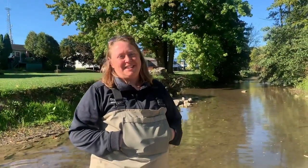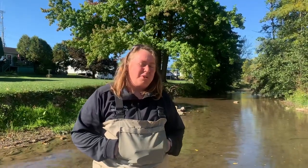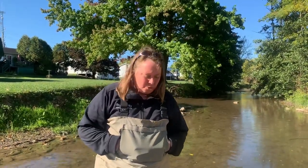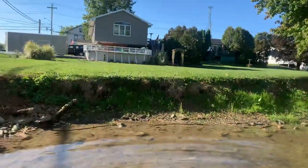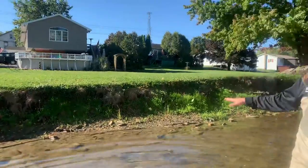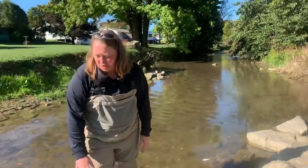Good afternoon. This is Shannon Stom with Union County Conservation District. Welcome to Bull Run. Today we're going to be looking at physical, biological, and chemical aspects of the stream. When we go out to assess the stream, we are looking at the physical habitats — the stream banks, the landscape along the stream corridor, and the stream bottom.